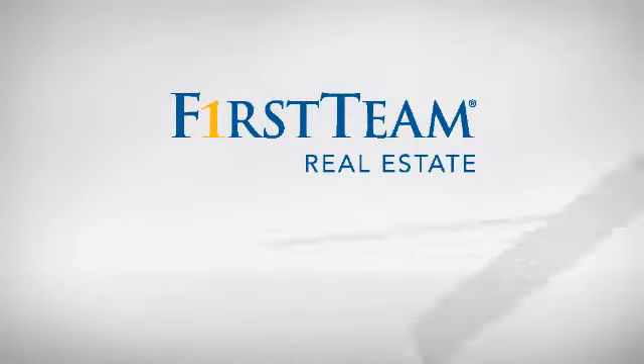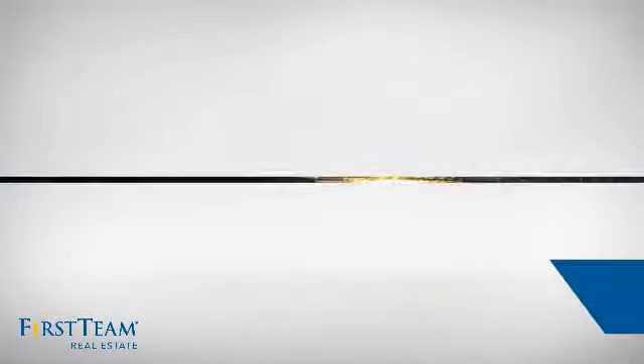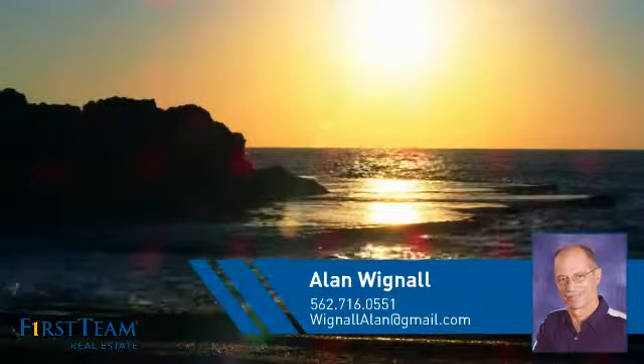At First Team Real Estate, you'll find a wide selection of listings. This video is brought to you by your real estate agent, Alan.